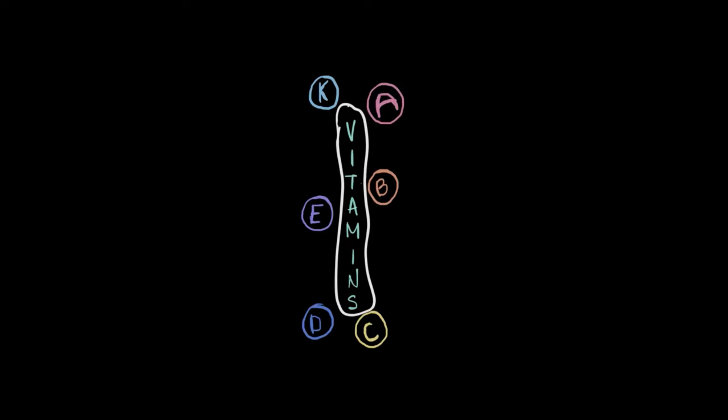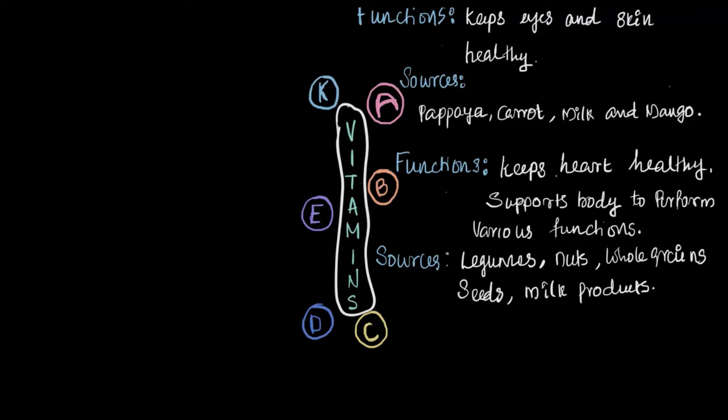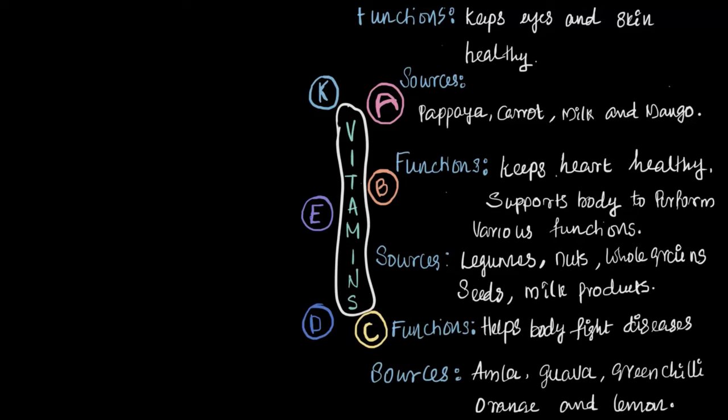We have covered quite a few vitamins in our recent videos, so let's do a quick recap of their functions and sources. Vitamin A keeps our eyes and skin healthy — major sources include papaya, carrots, milk, and mangoes. Vitamin B is great for keeping our hearts healthy and supporting all sorts of bodily functions, and you can find it in legumes, nuts, whole grains, seeds, and various dairy products.